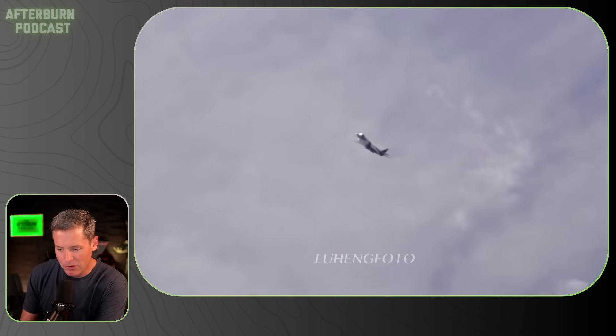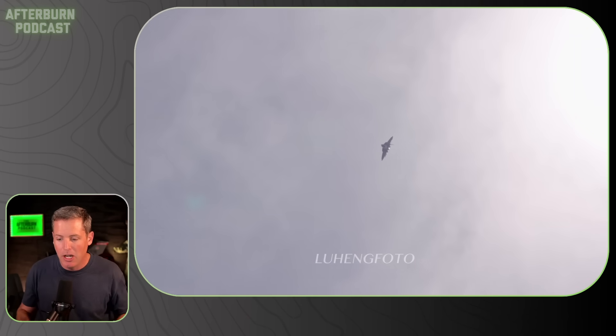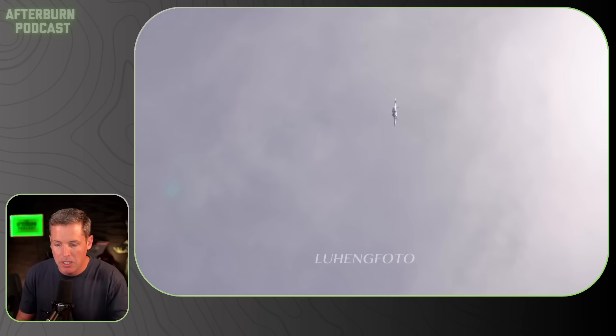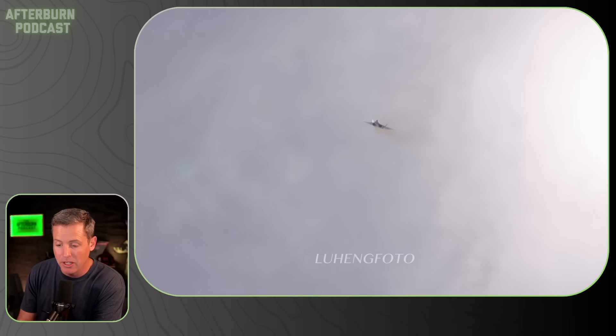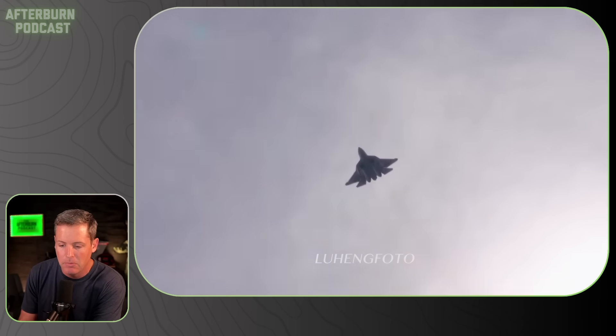I'll see if we can see some thrust vectoring — I know it's happening. Last video, you definitely could see the tails moving, which I thought was interesting. I didn't realize the entire tails move, which definitely gives it some low-speed maneuvering advantage versus just the rudder, which is usually just the back portion of the tail.